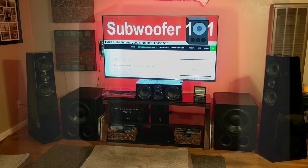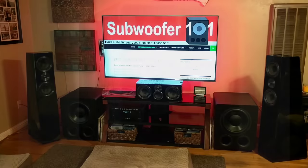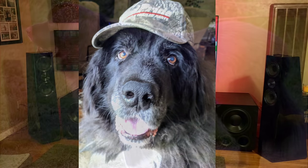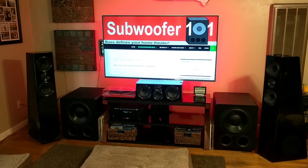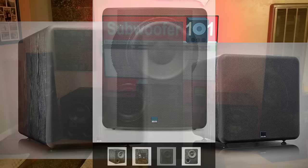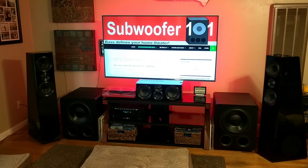One thing I'm not particularly excited about is the cloth grill — I really like the metal grill. I've got Bears the Newfoundland who drools and shakes, and it's just a lot easier to clean the metal grill. I think they did that to keep the cost down, to keep the price closer to the original PB2000. That's probably my biggest gripe with the whole thing, but not a big enough gripe that I would avoid it.